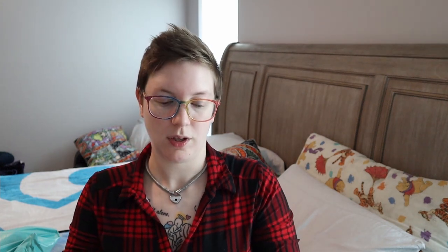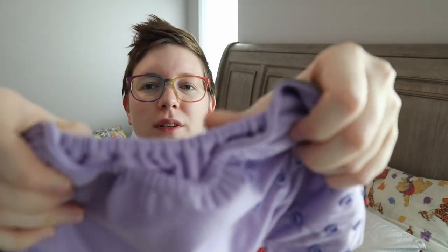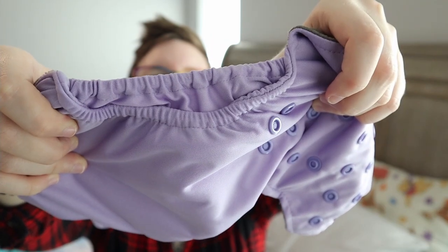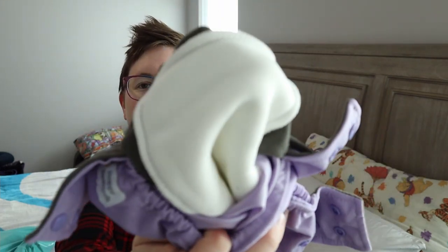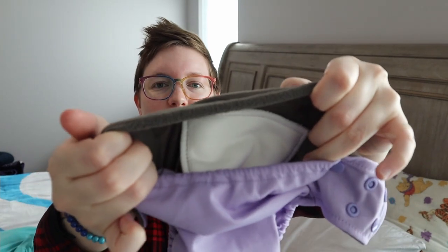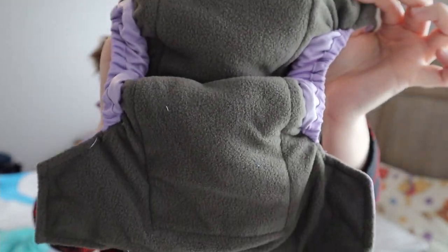I believe it's pronounced Bijou — I'll put it on the screen so you can see how it's spelled. This is their Bijou diaper and it fits up to 20 pounds. I got it in a pretty lavender color. It has really high leg elastics like inner gussets, a sewn-in insert, and an extra pocket to stuff more absorbency if you need it. It has a charcoal colored lining — I believe it's fleece, like a polar fleece or micro fleece. It does feel like a fleece material.